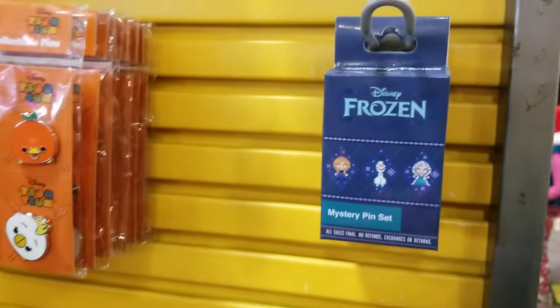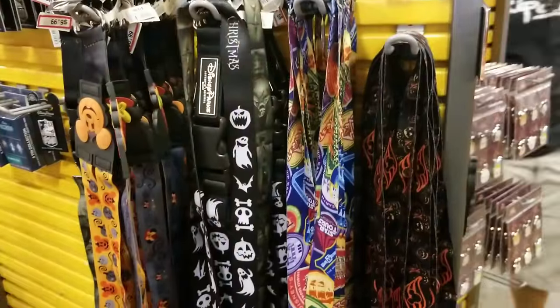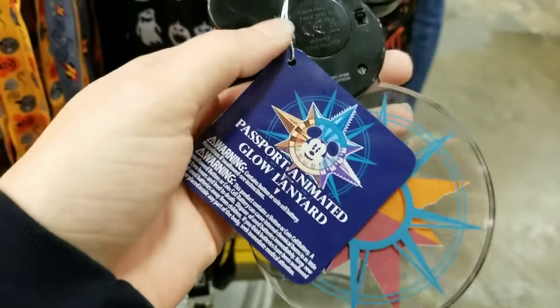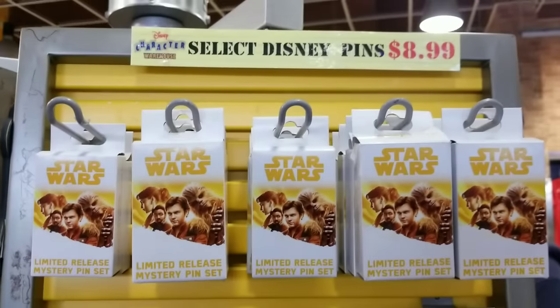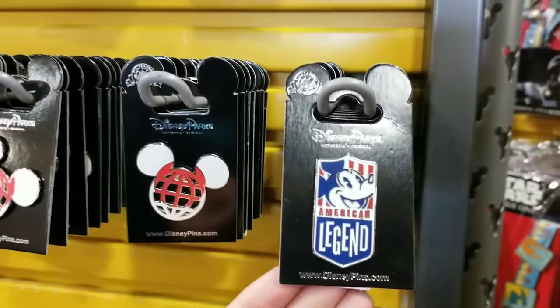They have the Tsum Tsum packages and also some Frozen ones — these go in and out pretty quickly. Lots of Star Wars as well. They also have the Donald pin in stock over here, as well as a bit more of the Minnie. Oh my gosh — this particular item sold out so quick! They're $3.99 and they glow up. I'm not doing any pickups today, though I'm going to regret this.